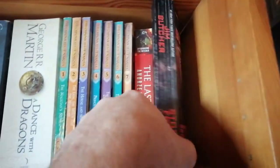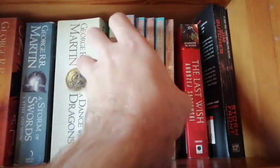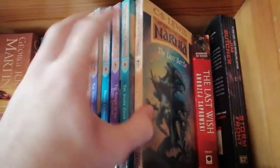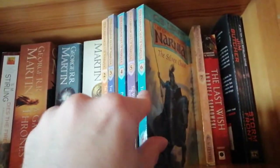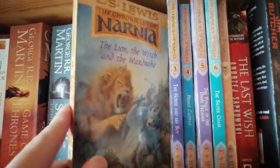Then we have some fantasy — smaller ones because they just fit here. We have Stormfront, we have The Witcher which I DNF'd. We have the Narnia series which I never read but I picked these up used in English and was very happy with them — they look nice.